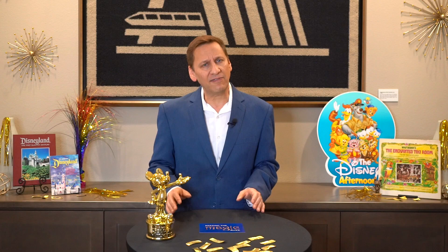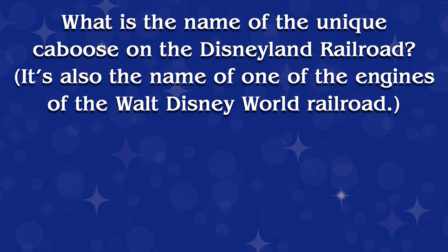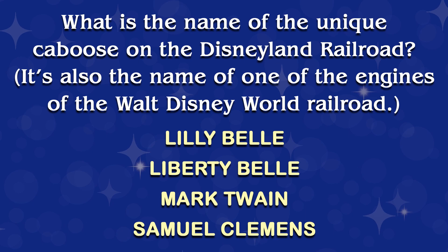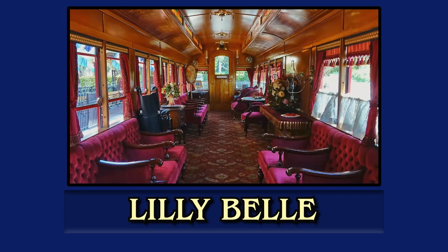You can find out this next answer in episode 19, which is about a very unique ticket that I have for a special car on the Disneyland Railroad. Here we go with question four. What is the name of the unique caboose on the Disneyland Railroad? It's also the name of one of the engines of the Walt Disney World Railroad. Lily Bell, Liberty Bell, Mark Twain, or Samuel Clemens? Let's take a look at the answer. It was decided that the perfect name for this presidential car would be the Lily Bell, a tribute not only to Walt's wife, but a nod to the name of his original train engine as well. It also shares its name with the Lily Bell steam engine at the Magic Kingdom in Walt Disney World.